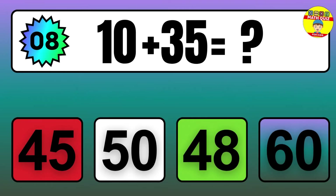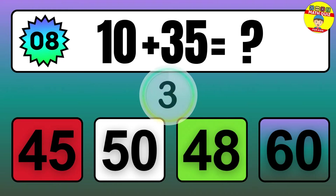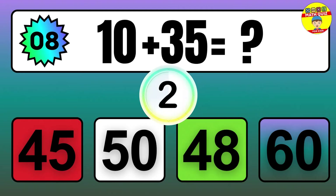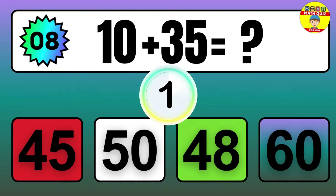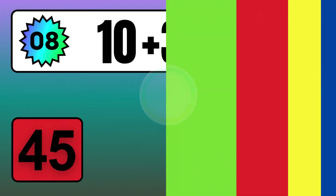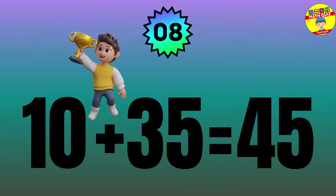Question: 10 plus 35 equals what? The answer is 10 plus 35 equals 45.